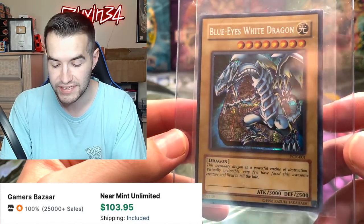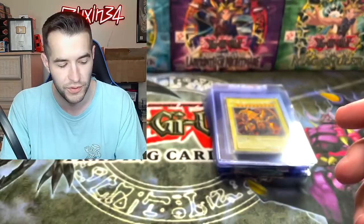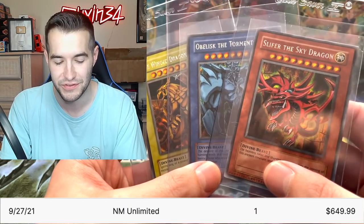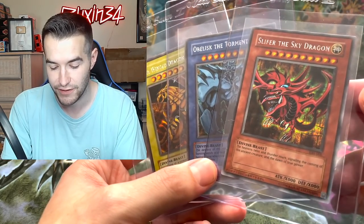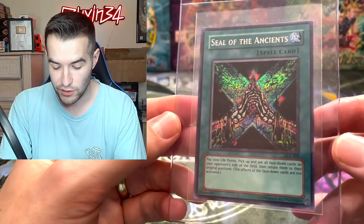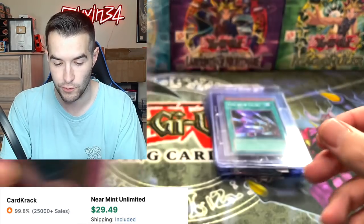We've got Exarion Universe — the debated goat card, I don't think it should be legal. We've got the Blue-Eyes White Dragon PCK, which would be cool to put in my Blue-Eyes deck. Then we've got a set of GBI God Cards. I have a PSA 10 set but it's always cool to see these very minty. Might grade these as well — send them into PSA and see what happens. We've got Seal of the Ancients, that's a PCK card, and Anti-Spell Fragrance from PCY.